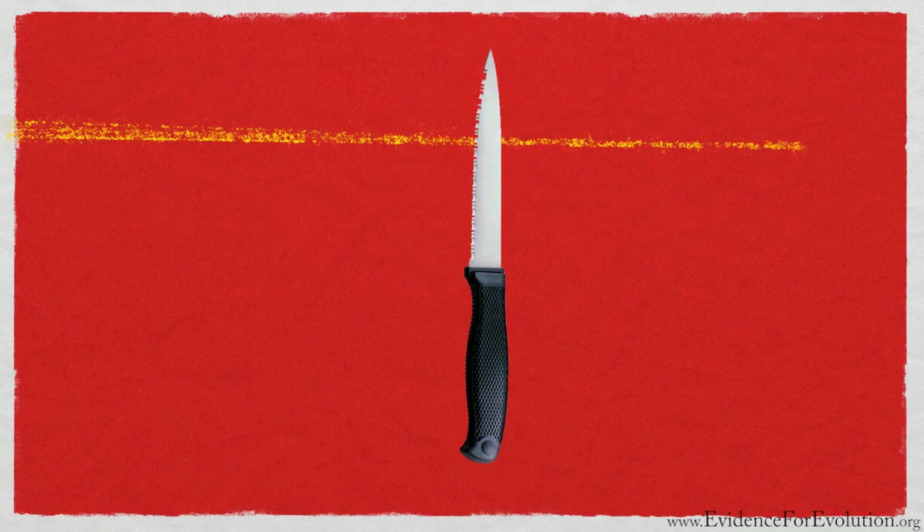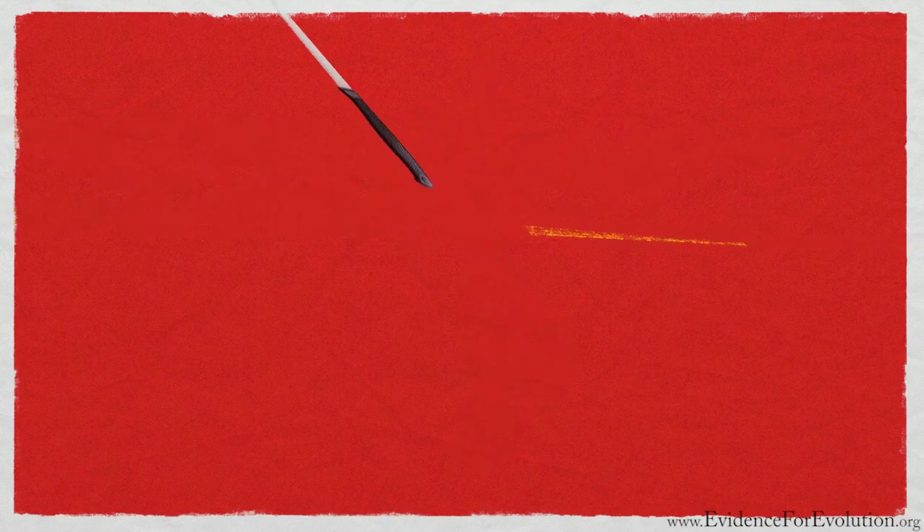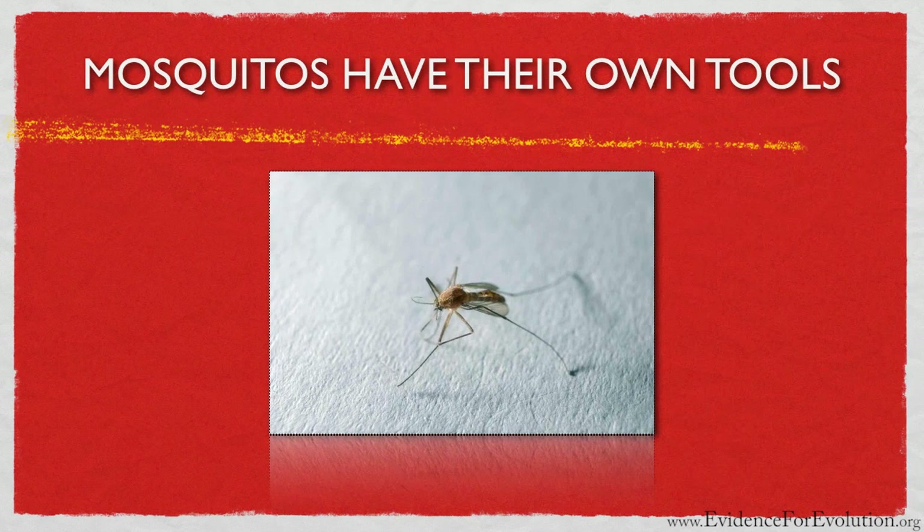Looking at our special pest today, the mosquito, we actually find she too enjoys eating. And just like you, she wants to have at her disposal the right set of tools to bite in and enjoy her meal at the expense of her victim.